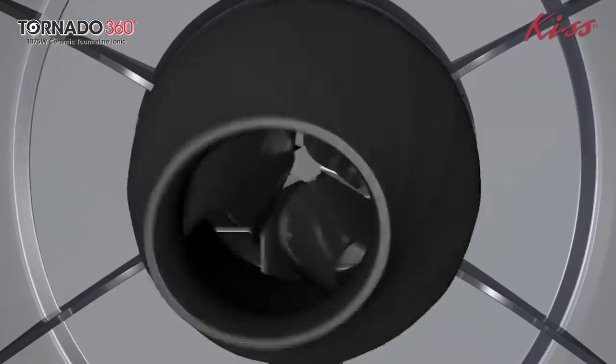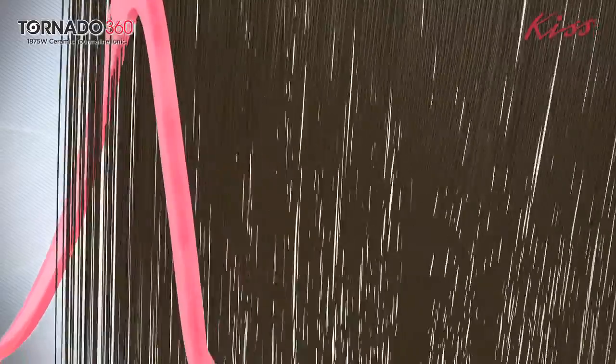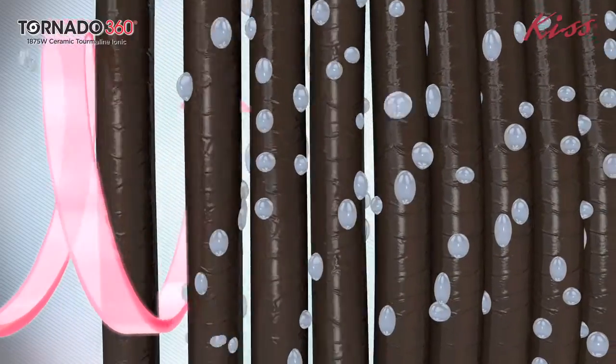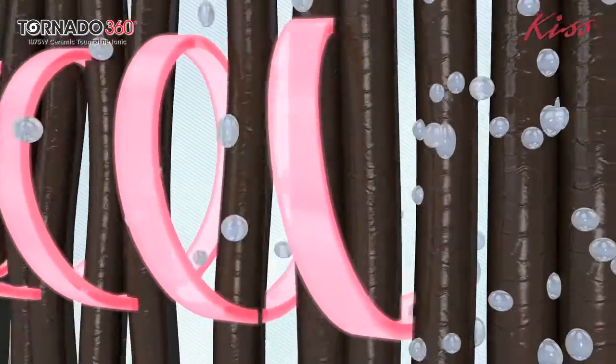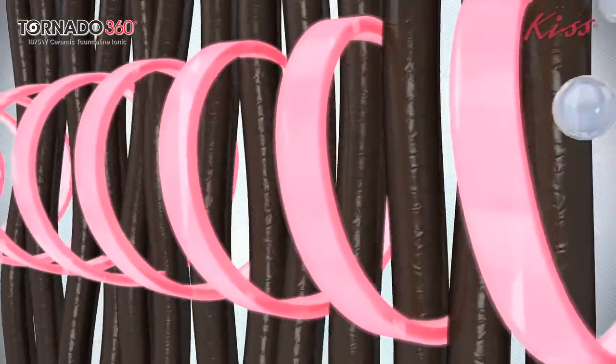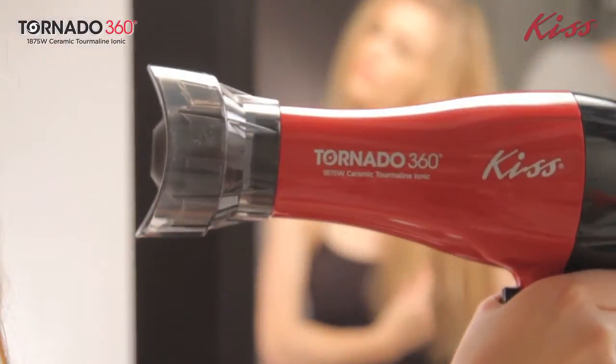The patent-pending 360 rotating air booster has triple drying action that evenly distributes heat and creates a spiral airflow movement for a flipping effect on the outer hair layer to unravel wet hair into separate strands. This allows the airflow to penetrate deeper into the roots without excessive heat damage.